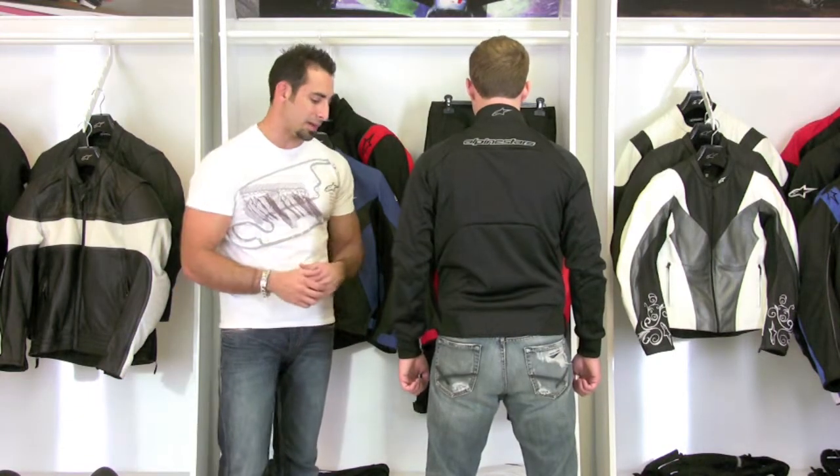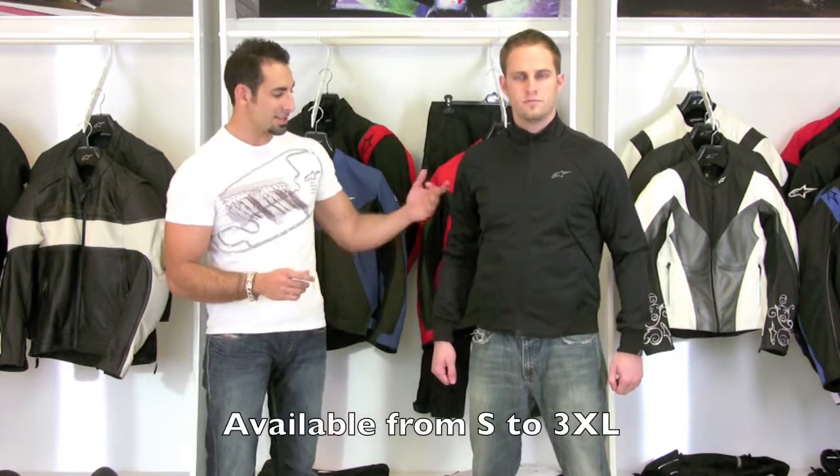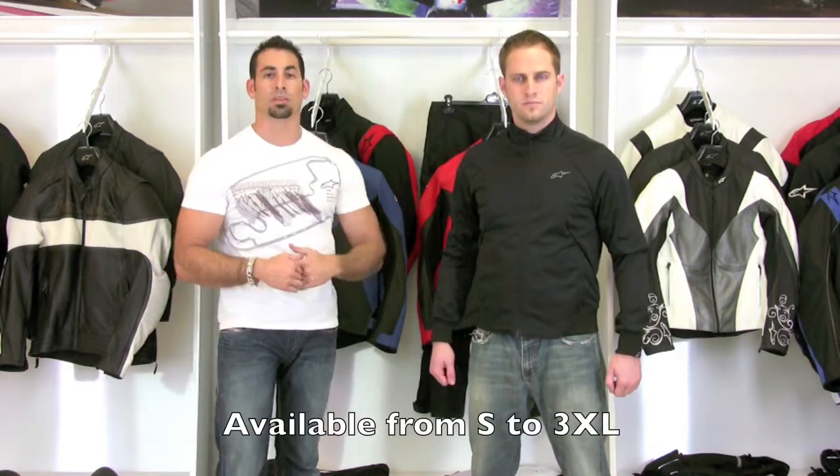You can wear this as loose or as tight as you like. Go ahead Matt, turn back around. This is a medium — Matt's about 155 pounds, 5'9". He could wear a large; it really depends on how you want it to fit. This medium fits kind of snug on Matt; he could probably go up to a large and it would still fit under the jacket but be a little more roomy.